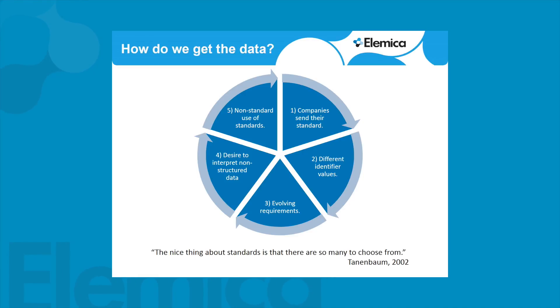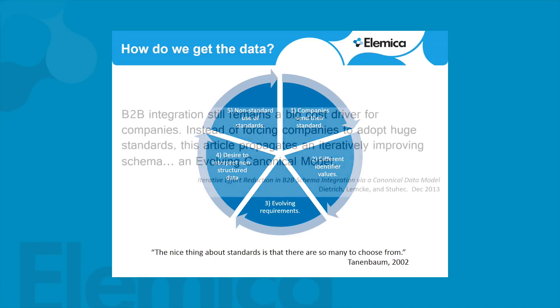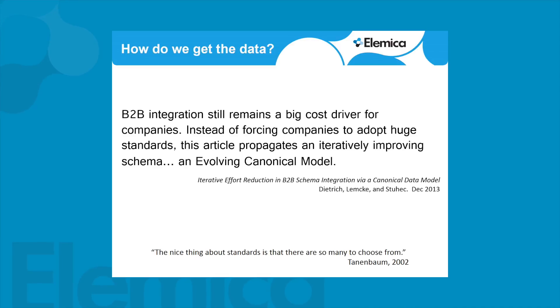Companies will tend to send their standard but then there are different identifier values. Over time requirements evolve, there's a desire to interpret non-structured data, and we have non-standard use of standards — it's just a circular puzzle. An article written by thinkers at SAP in December 2013, called 'Inference Reduction and B2B Schema Integration via a Canonical Data Model,' concluded that you need a data model in between all the companies — you take the various standards, translate them into a common data model, so you can send anything in and get anything out. That's what Elemica has been doing for about 15 years, with limited success because of some of the things we originally architected in the network.